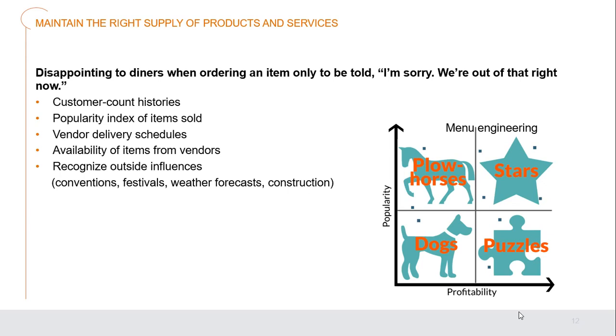Vendor delivery schedules, the availability of items from vendors, and getting information in advance — rather than being told at the last minute — all play a role. Recognizing outside influences like conventions in town, festivals, weather conditions, or construction on your doorstep also matters. Using all this data, we should be able to form a fairly good picture of what we'd expect on a regular day and the kinds and volumes of products we'll need to purchase.